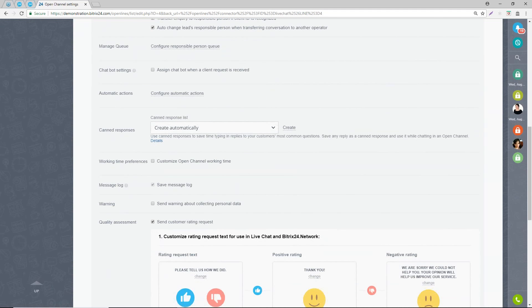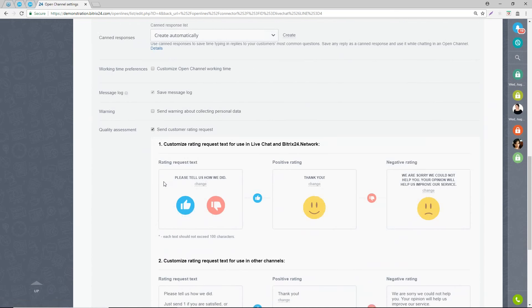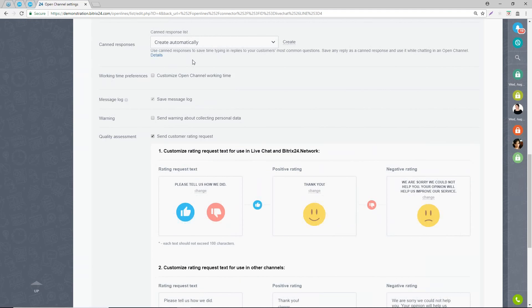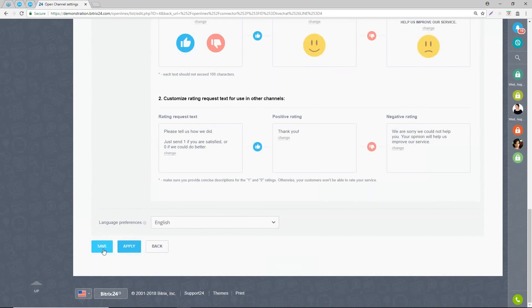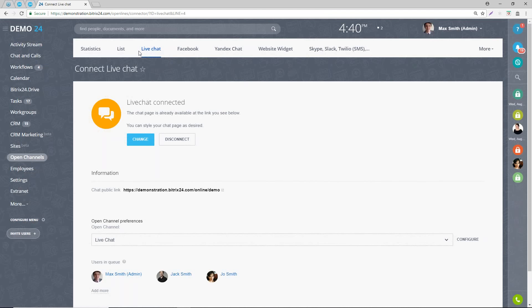There are quite a lot of other settings in here - you can allow customers to provide feedback, specify the working time that live chat is available. If you want this to display on your Bitrix24 website, you need to configure and connect this up. Once you've done so, click on save and it will become available.